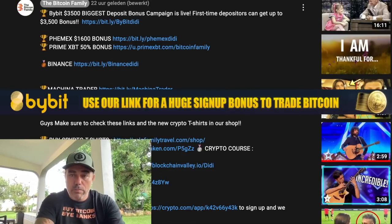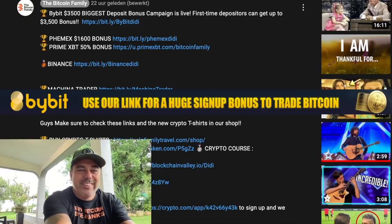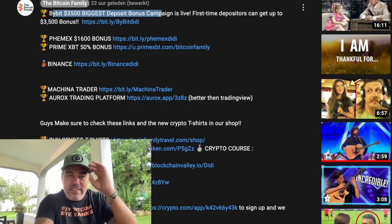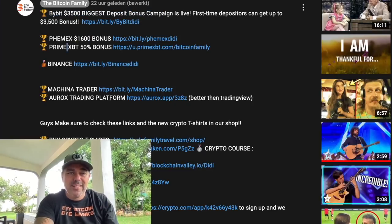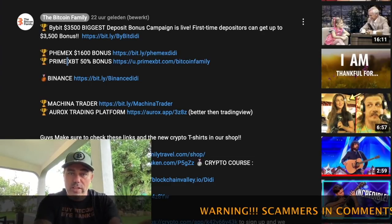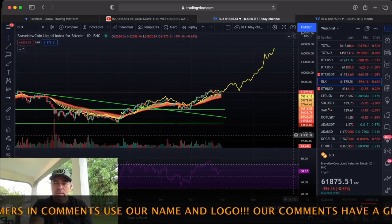If you want to trade the BAM, go to thebitcoinfamily.com. If you want kick-ass bonuses, check the links down below the video. You can find a $3,500 deposit bonus on ByBit — that's a huge bonus. If you trade that with 10x leverage, it's like $35,000; at 20x leverage, that's $70,000 in free trading money. Premex offers a $1,600 bonus — in total almost $7,000 in bonuses you can trade for free when you deposit Bitcoin on their exchanges.